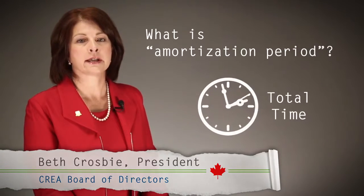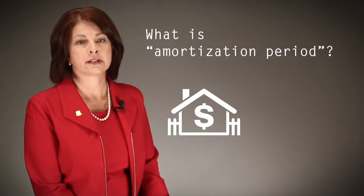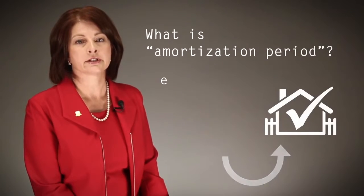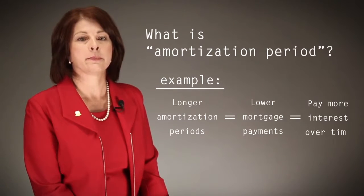Amortization periods refer to the length of time it takes you to repay your mortgage. Typical amortization periods range from 10 to 25 years. Longer amortization periods mean lower mortgage payments, but in the end you pay more interest.